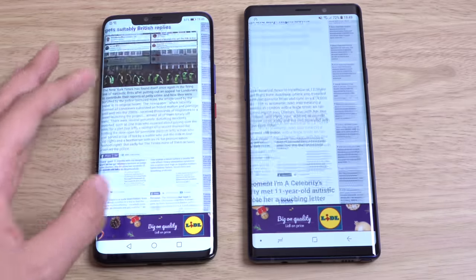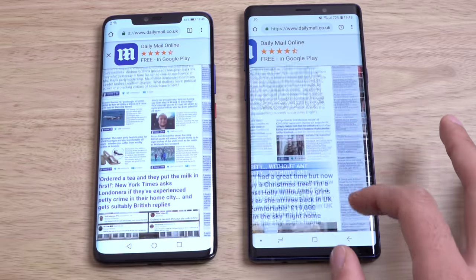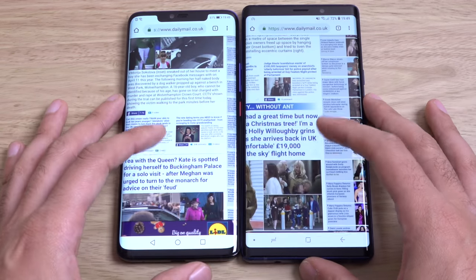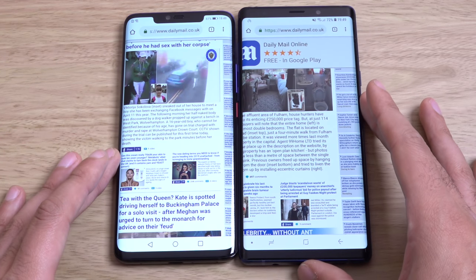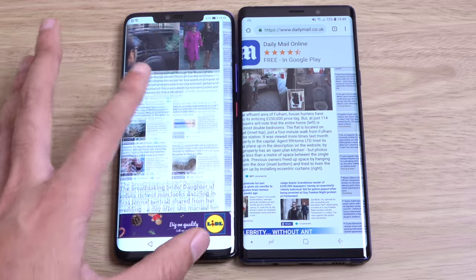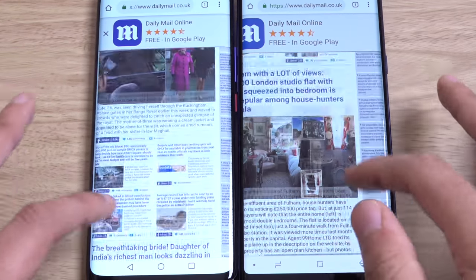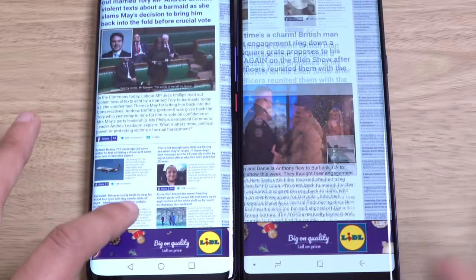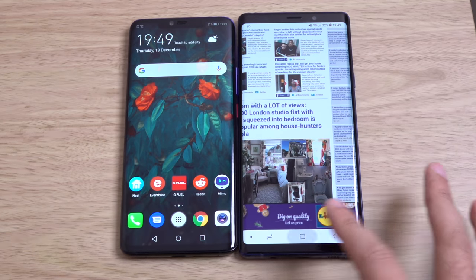We do have a notch to contend with, but you can turn that off with the Mate 20 Pro — it's not a huge issue. To me, it looks like the Note screen is a little bit washed out compared to the Mate 20 Pro, especially on this white background. Maybe it's my eyes, but I think Huawei's done an amazing job on the display — got to give it to them.